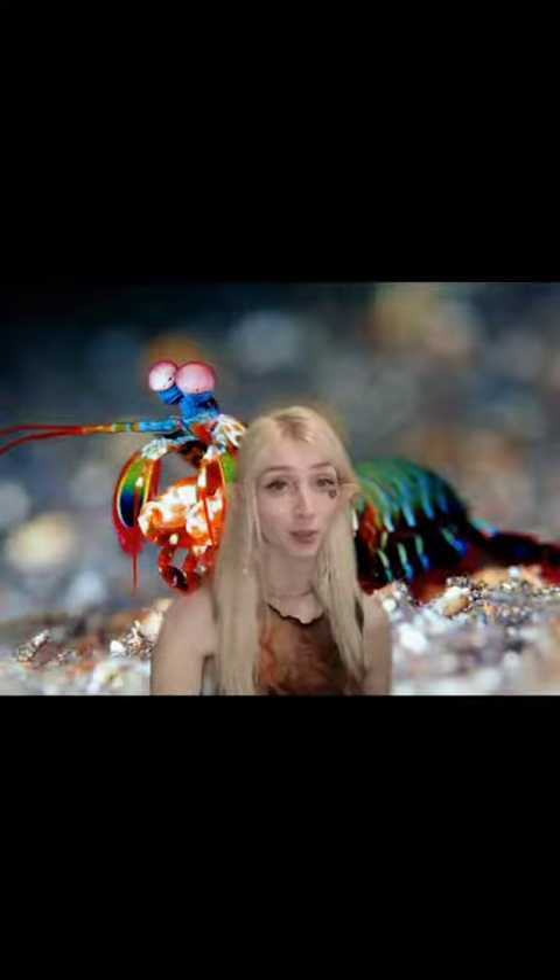They live in sand flats and coral reefs all across the Indian Ocean, parts of the Pacific Ocean, and in the two seas that connect to Indonesia, ranging all the way to parts of South and East Africa.